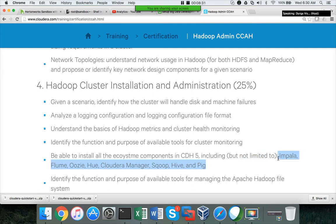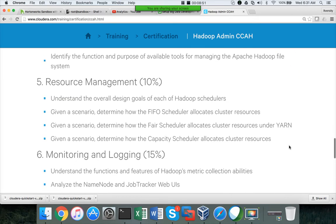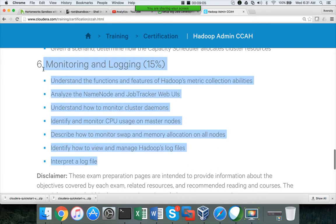You need to know the purpose of tools like Impala, Flume, Oozie, Hue, Cloudera Manager, Sqoop, Hive, and Pig. Especially Impala — since it's a Cloudera product, they will ask at least one or two questions on it. There will always be that vendor bias no matter which vendor you go with. Resource management is a small topic but has 10% weightage, and then there is monitoring and logging.